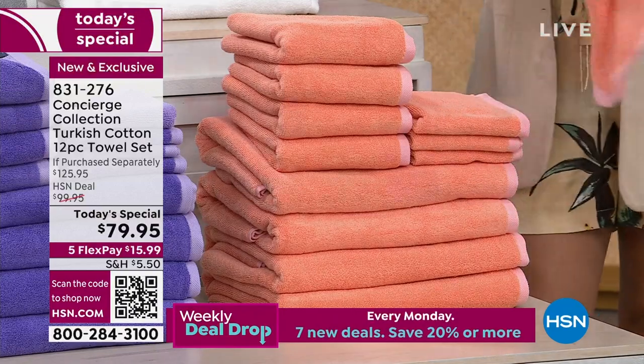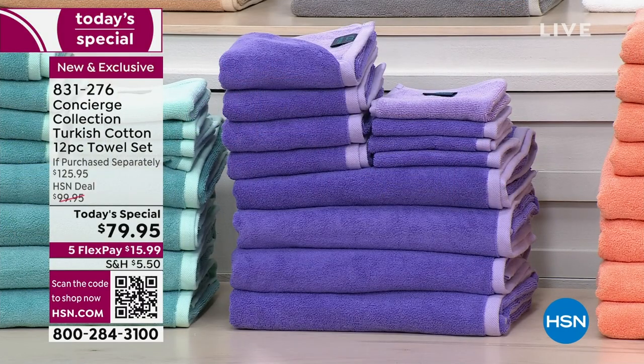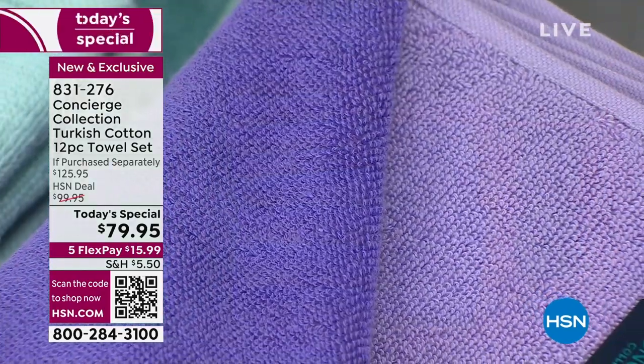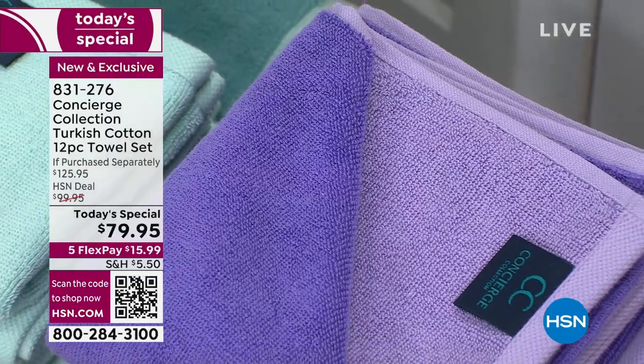I had this in my master bath with my orchid and it just looks so pretty — fresh and bright. Lavender. Our HSN shopper loves lavender, and last hour that was our front runner. It's like amethyst on one side, lavender on the other. True personality right there.